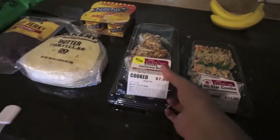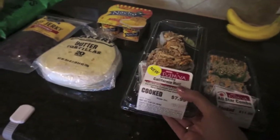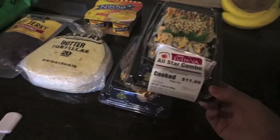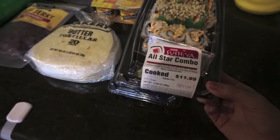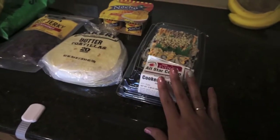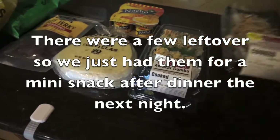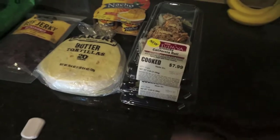Tonight is sushi night. I got a crunchy California roll — it's got spicy mayo on top and it's delicious, I got a sample of it. The crawfish roll was Johnny's favorite last time so I got one of those for him. And then this all-star combo, which is a combination of San Antonio roll, tempura roll, and spicy California roll. Whatever we don't eat tonight we'll have tomorrow night with fried rice. I usually only pick up two but I wanted to try all the different ones.